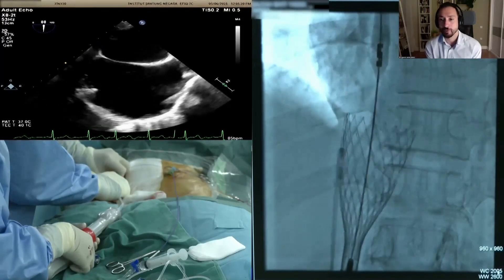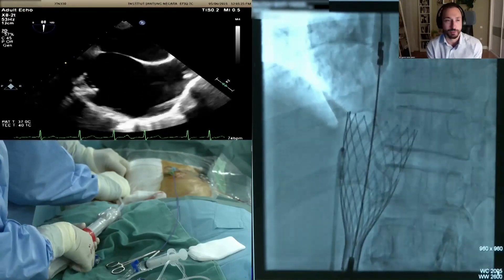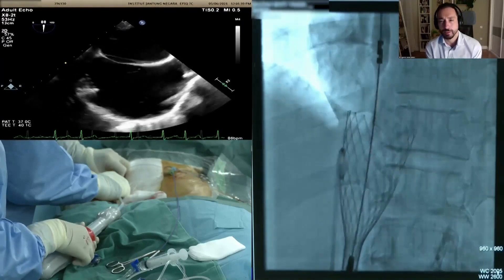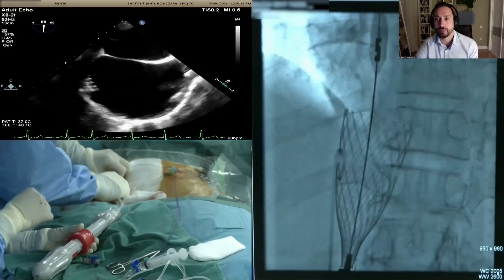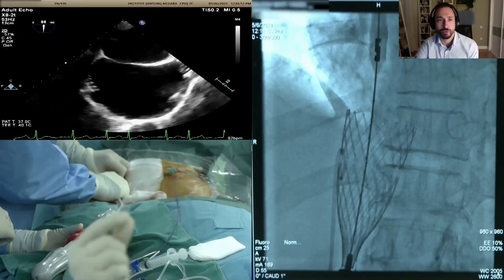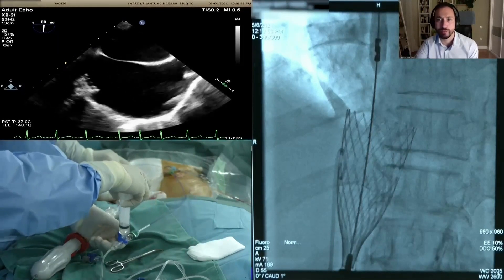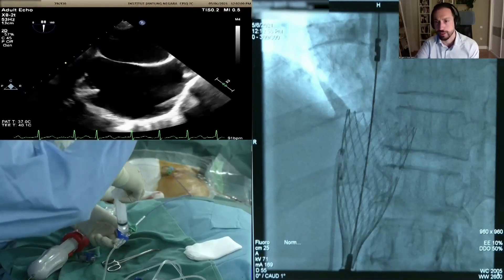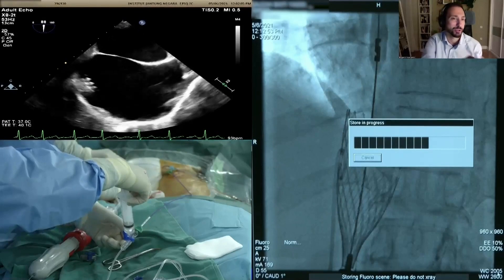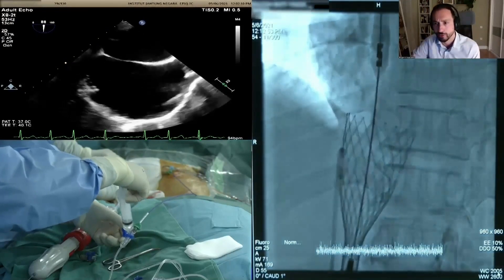Time is allowed for the nitinol to expand gradually so there is less pressure at final deployment. The valve approaches the point of no return. By angiography, the hepatic side appears perfectly positioned, and TEE confirms the crown is approximately 9–10 mm into the right atrium.